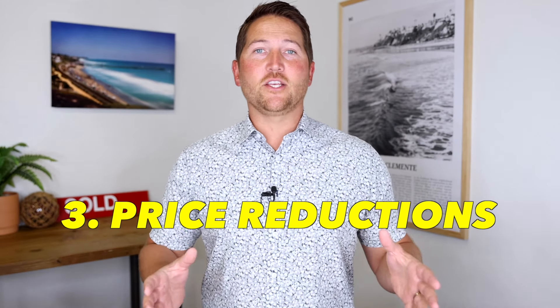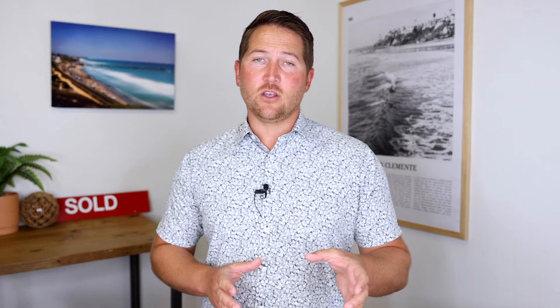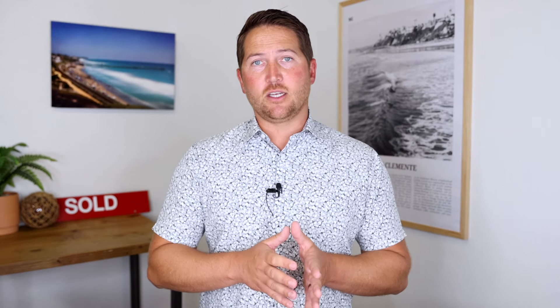The third key statistic is price reductions — one of my favorites because it's a good indicator of where buyers and sellers are at, and how sellers are pricing their homes relative to how buyers feel about the market. Out of the 104 active listings in San Clemente, we've seen 20 price reductions in the last seven days — the most we've seen in quite a while. One of those is a home in the Cotton Point Estates community with a million-dollar price reduction, so I removed it to avoid skewing the numbers. That leaves 19 price reductions averaging $92,000 each.